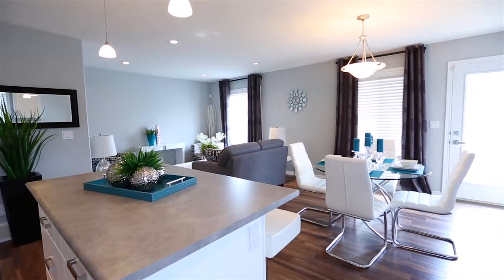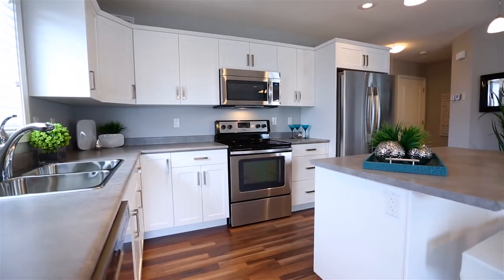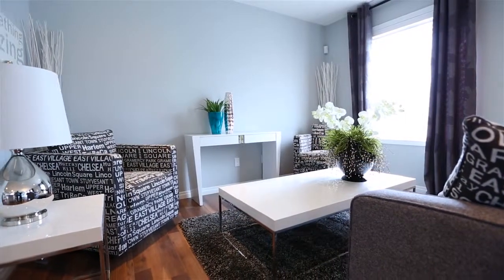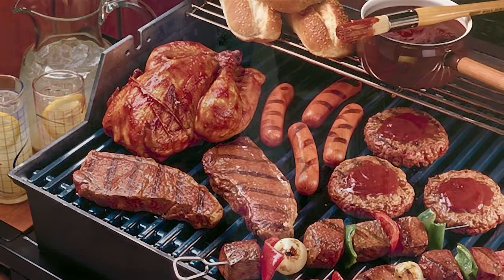The kitchen comes complete with a stainless steel dishwasher and over-the-range microwave set in gorgeous custom cabinetry. On summer evenings, enjoy barbecuing on your maintenance-free deck, complete with a natural gas hookup.